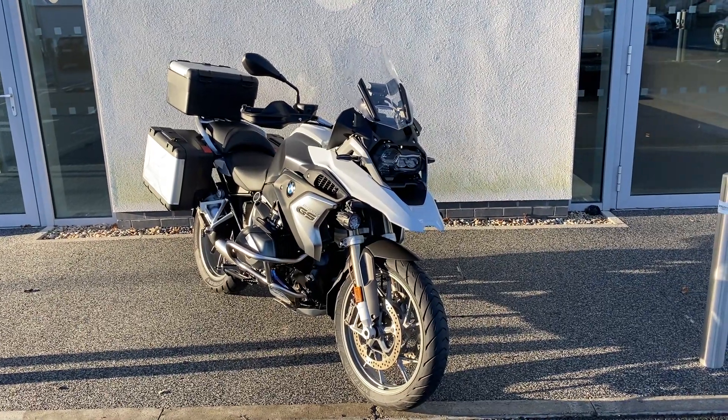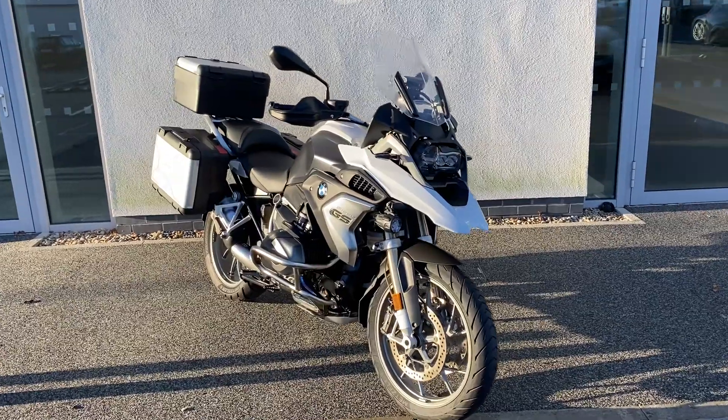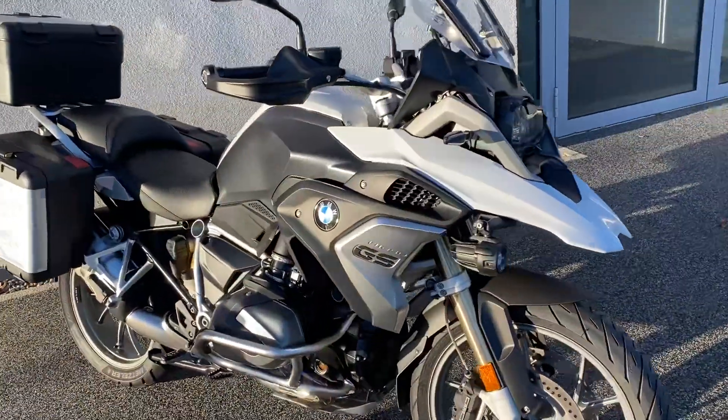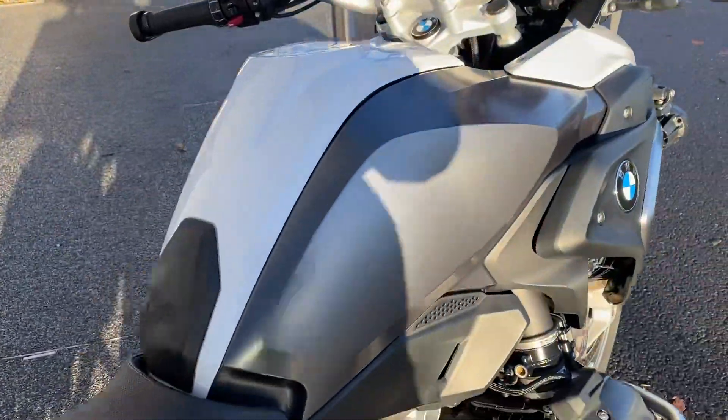Hi there, this is Adam here at Joliffe Motorrad, here to present the latest addition to our approved used bike range. Here we have the R1250GS TE low chassis. This bike is in light white uni as you can see.